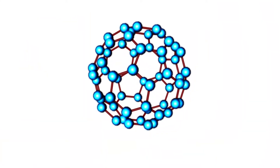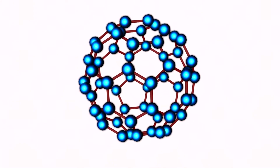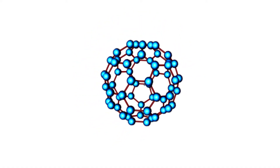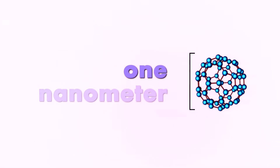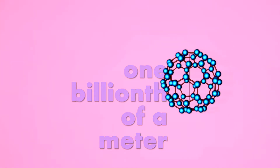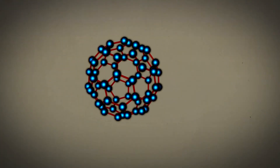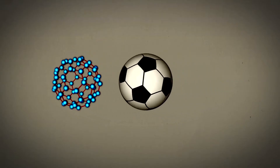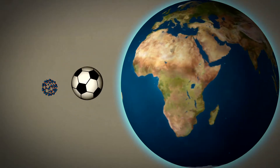Like diamonds, buckyballs have bonds in three dimensions, making them very strong, yet ultra-tiny. A C60 molecule is only about one nanometer in diameter — that's a billionth of a meter. This might help you visualize how small that is: if a single C60 molecule was the size of a soccer ball, a soccer ball on that scale would be the size of Earth.